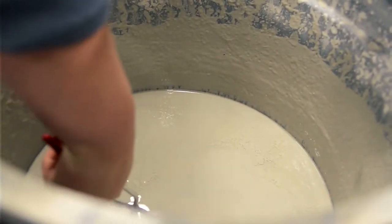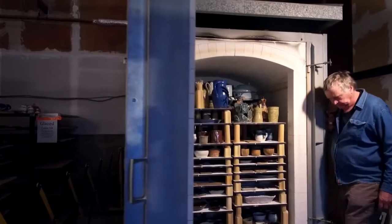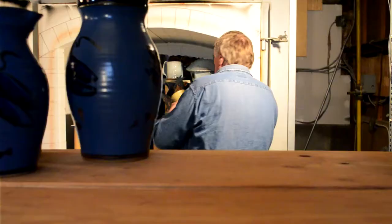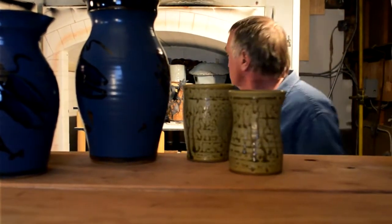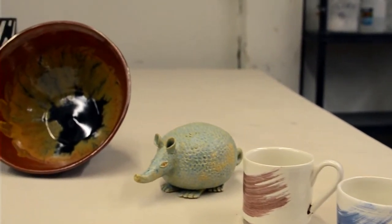Once the pot is glazed and dried again, we put the pots into a second firing. Then, over a couple of days after the kilns have cooled, the pieces are brought out for participants to enjoy their new work and learn from the steps it took to get to that point.